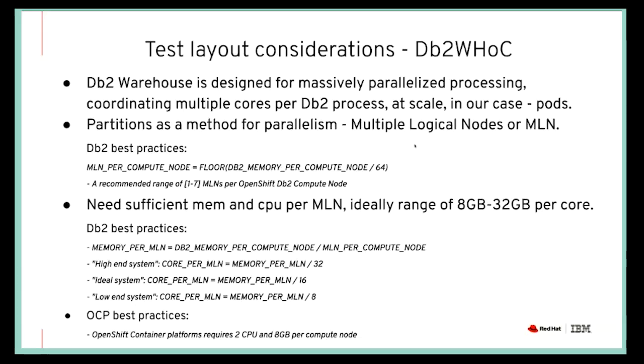Thank you Michael. Siggy and Yana are going to talk about the actual testing that was done. Siggy will concentrate on the layout of the OpenShift and OCS cluster, and Yana will talk about the results.